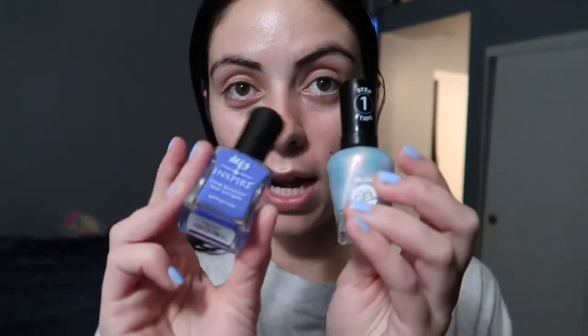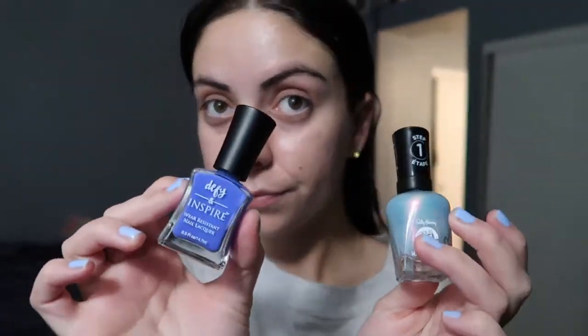I have two new nail polishes that I'm going to try to decide between. I'm gonna test both of them out and then pick.